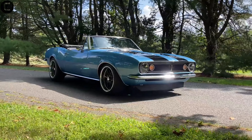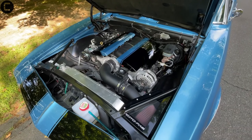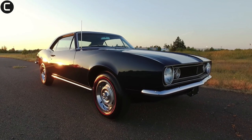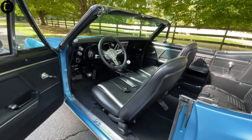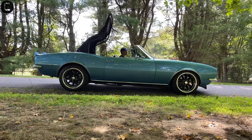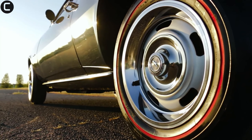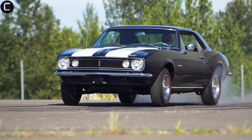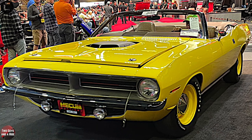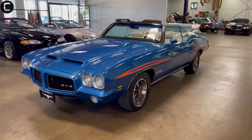The rarest of them all at number one is the 1967 Chevrolet Camaro Z/28 Convertible. Only one was ever made as a factory prototype, making it the ultimate rare muscle car. Its unique status and performance pedigree make it an irreplaceable piece of automotive history.